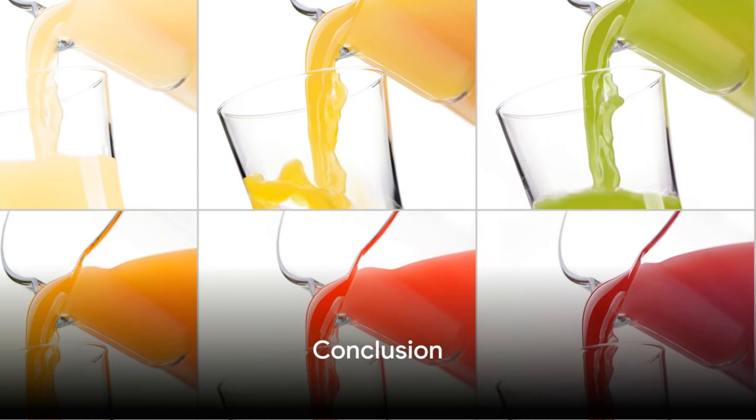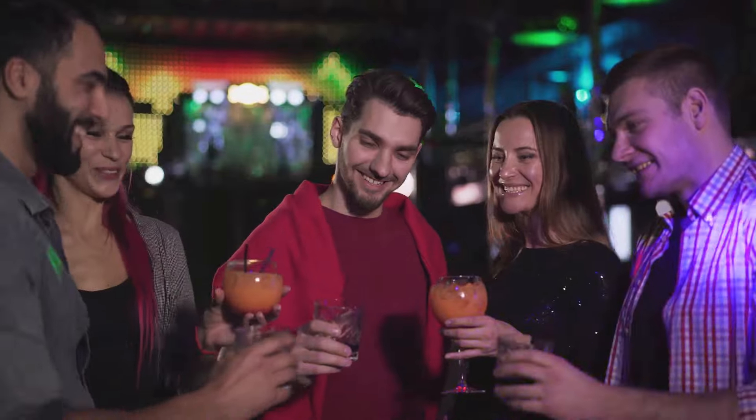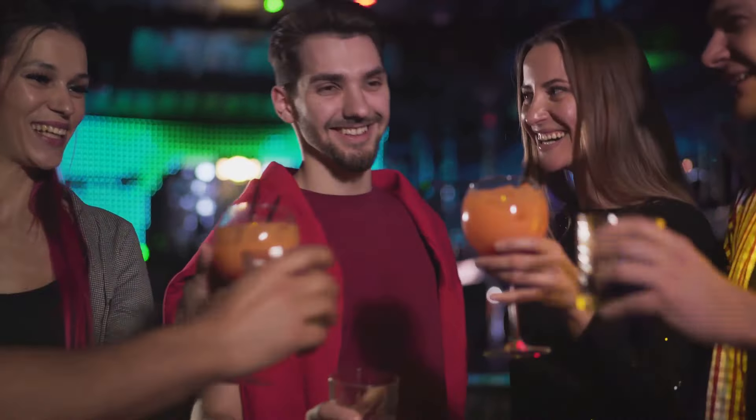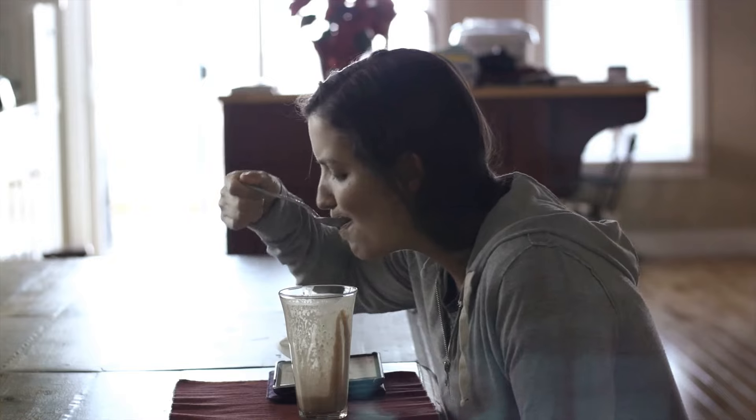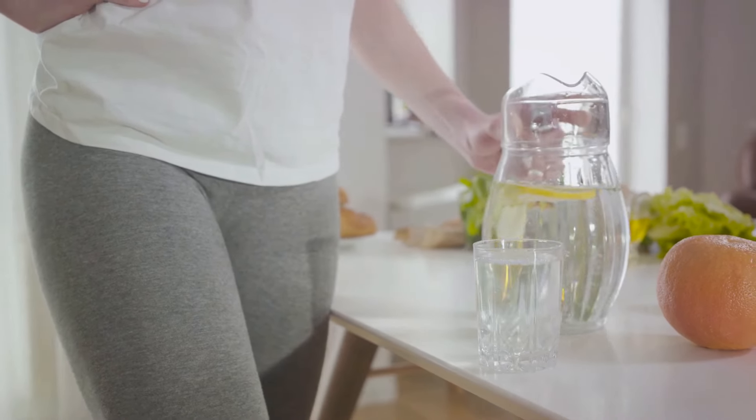So there you have it, six wellness shots packed with nutritional benefits. Remember, each shot is more than just a drink — it's a step towards a healthier lifestyle. So why not start your day with a wellness shot? It's a small step, but the benefits are enormous. Here's to your health.